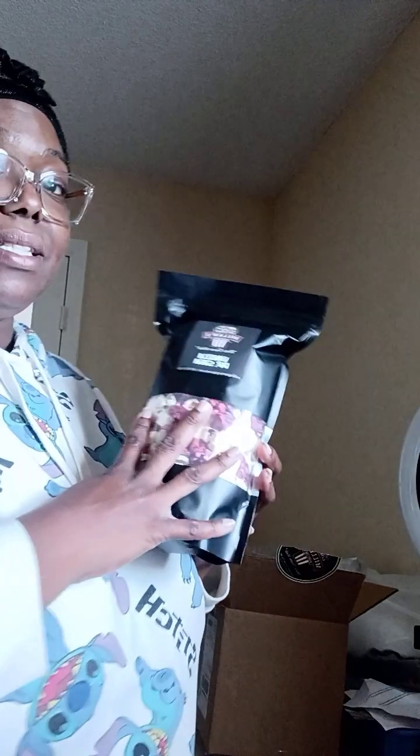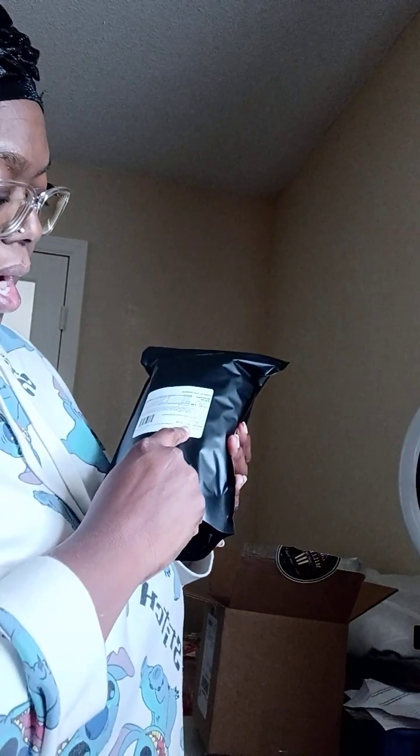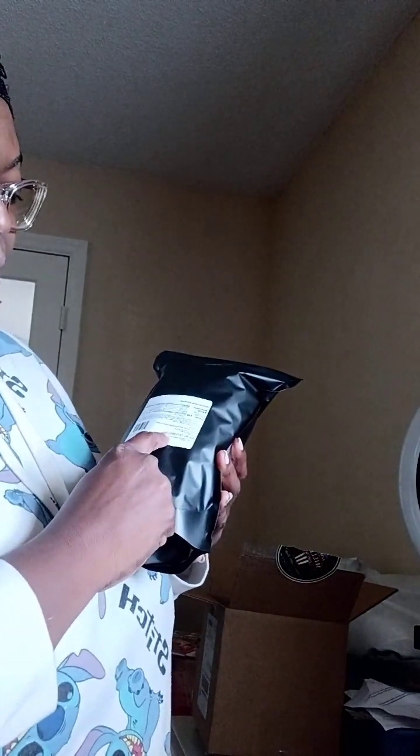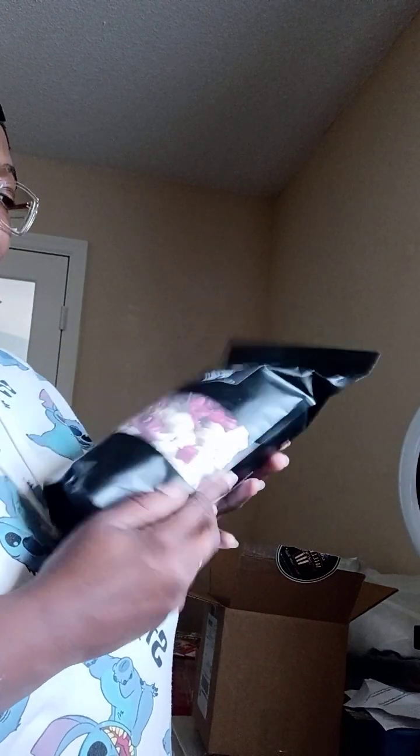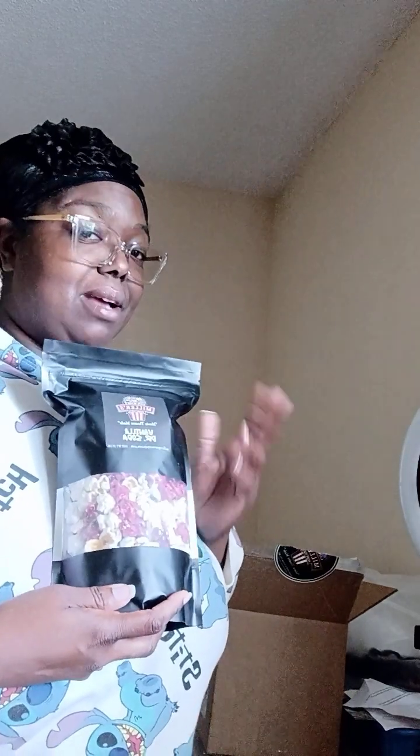This costs ten dollars, so it's not going to break the bank — and no, I do not work for the company. It also has a best-buy date on here as well, very detailed. I did a little digging to find out about the company — there are two women that own it, which is awesome.